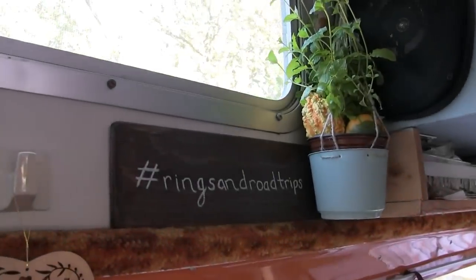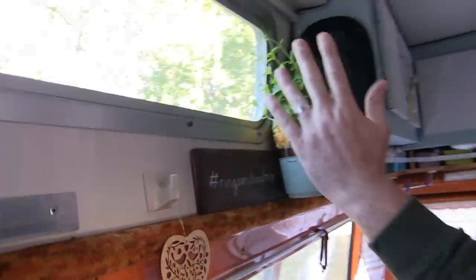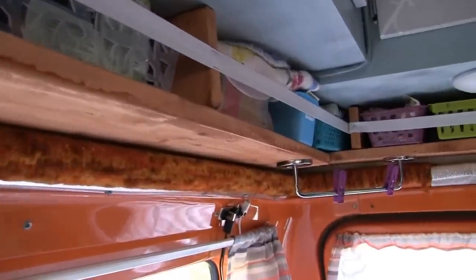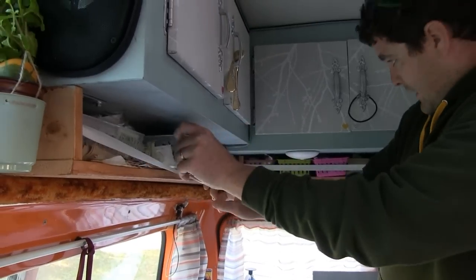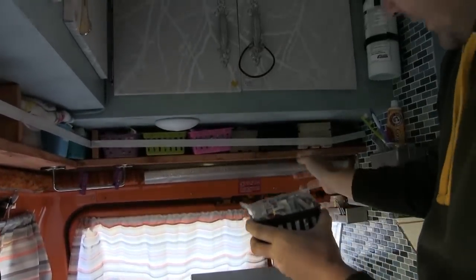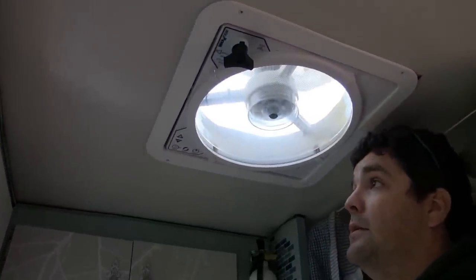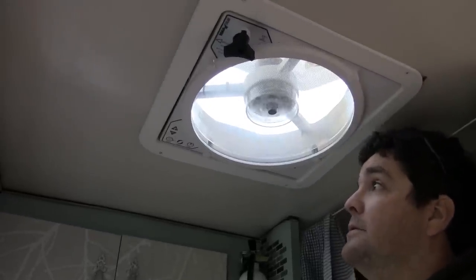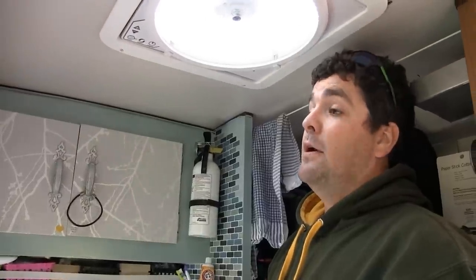We were actually married in August, so our Instagram hashtag is rings and road trips — obviously the road trip, and there's the ring. We've got a mint plant here just to make it feel a little like home. This is one thing we did update — we needed additional cabinet space, so we built these cabinets and stained them over, and we keep things like our coffee and tea in here, plus condiments. Also, this fan is great for getting the dampness out of the vehicle on cool nights.